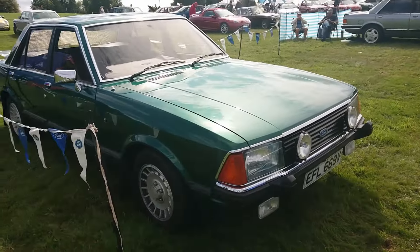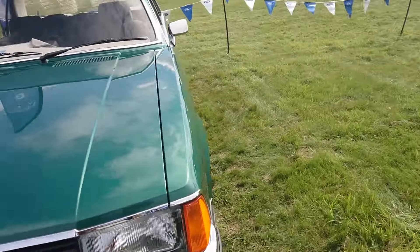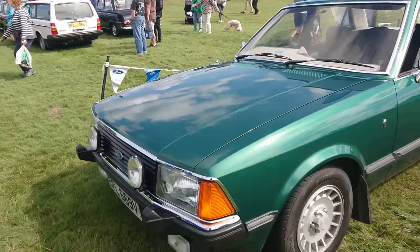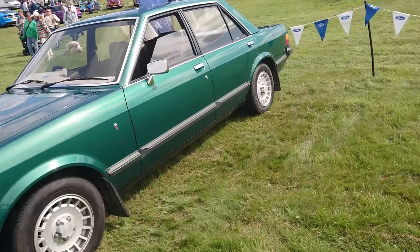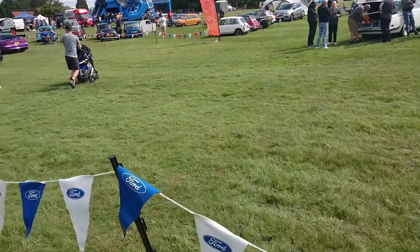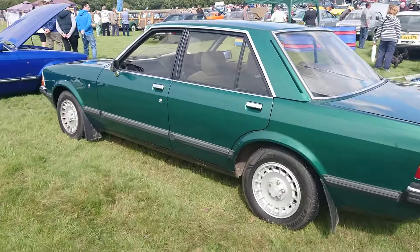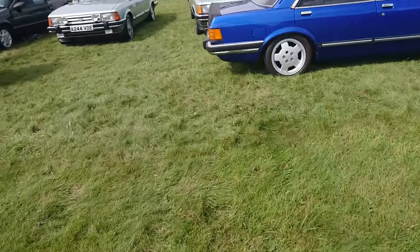Pre-facelift Mark II, 79-80 on a V. It looks so correct like this with the driving lamps and Ford lamps on it. Again a Ghia - I initially thought probably a 2.8, but it's actually a 2.3 Ghia. I'm just glad I checked, because I was initially wrong.